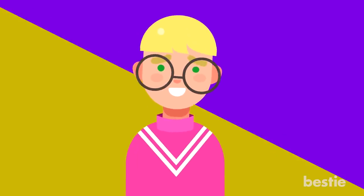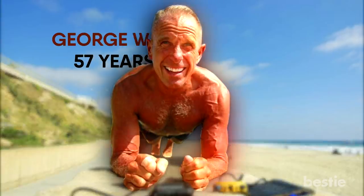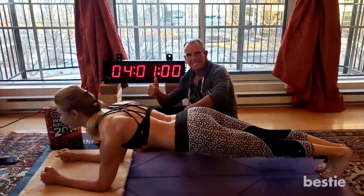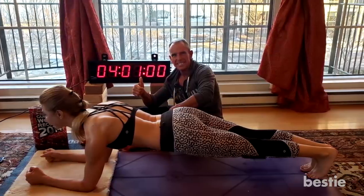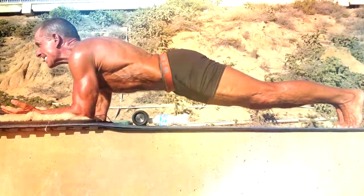Why is he getting a mention? I mean, that's a heck of a time difference. Because George was 57 years old at the time. I'd like to see you guys in your 20s and 30s pull that off. Not to mention, George has probably got a much flatter stomach than you.